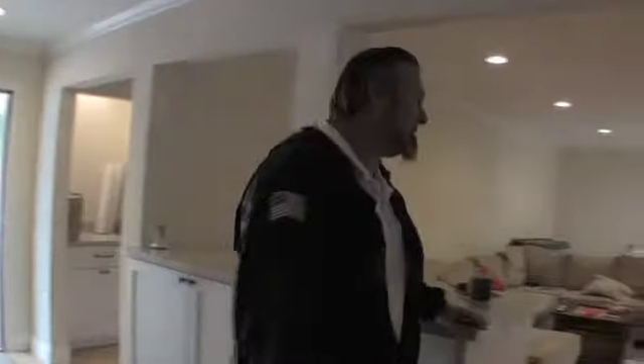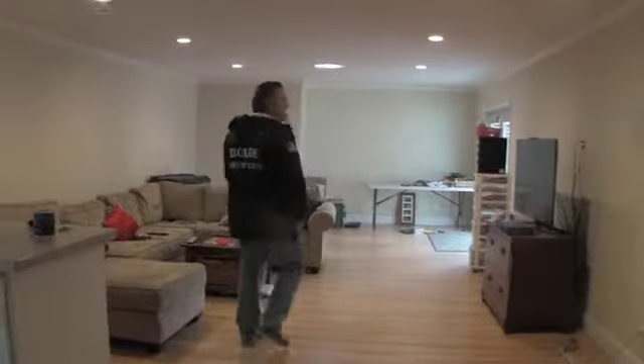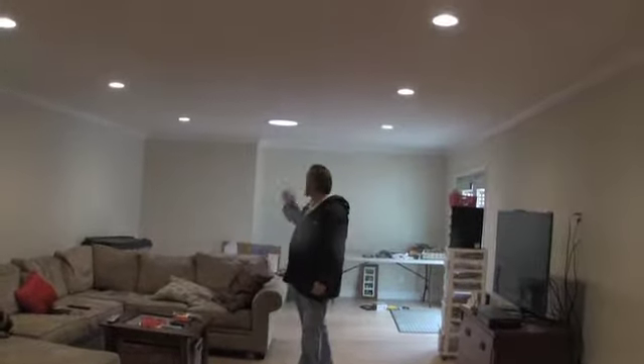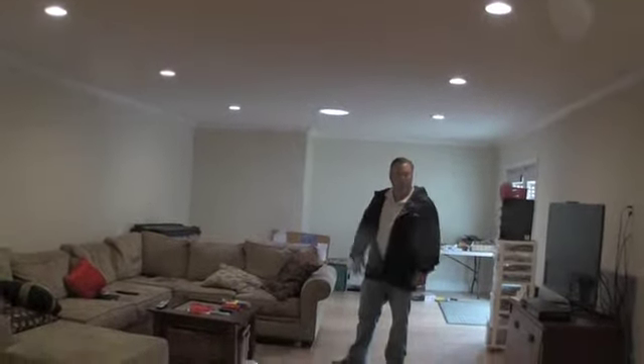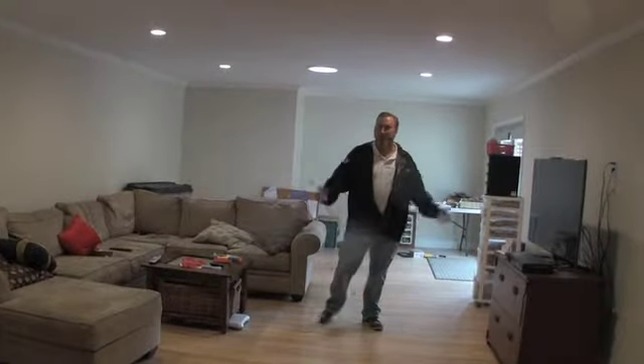Coming into this huge room — the big addition — what more can I say? It's a huge family room and TV room. We put in all these LED lights on dimmers, a solar tube, crown molding, and the flooring. Everything just looks like it's always been here, which is part of the trick of doing a good addition.